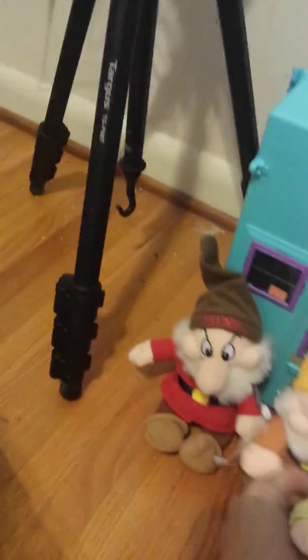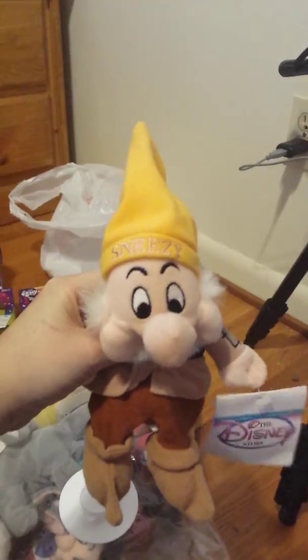I got Happy from — these are the Seven Dwarfs, they're Disney characters — Grumpy, Dopey, Sleepy, Sneezy. And that's all of the dwarfs I got; they didn't have any of the others.